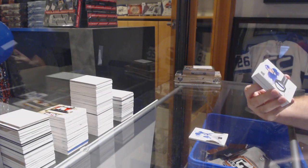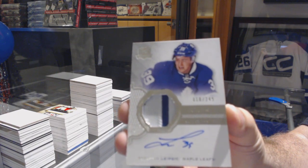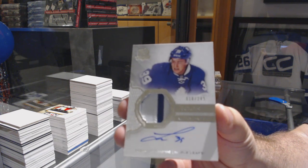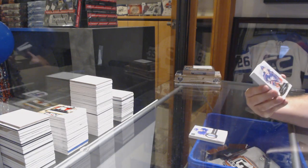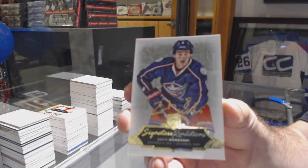249 for the Maple Leafs — Brendan Leipzig. We've got a signature renditions Zach Wierinski.